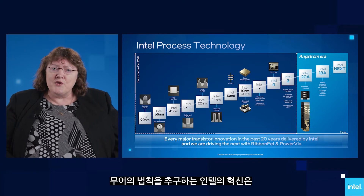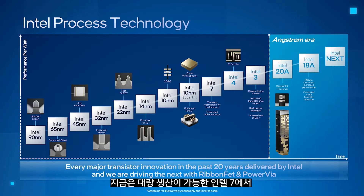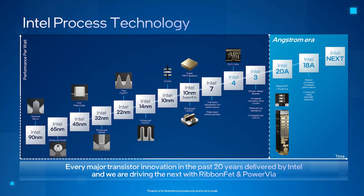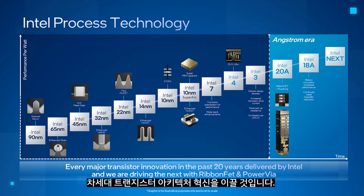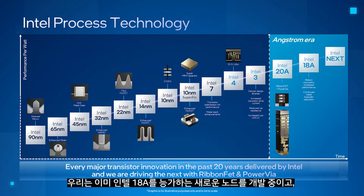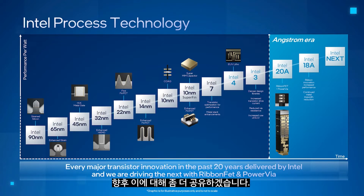Our innovation in pursuit of Moore's Law continues. From Intel 7, now in volume production, to Intel 4 and Intel 3, which usher in extensive usage of EUV lithography, to Intel 20A and Intel 18A, where Intel will once again lead the next major transistor architecture innovation, transitioning to the angstrom era with the introduction of RibbonFET and PowerVia. We are already working on the next node beyond Intel 18A, and we will share more on this in the future.